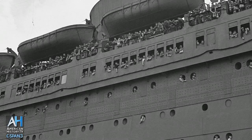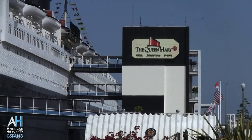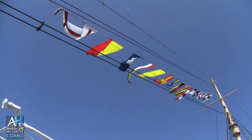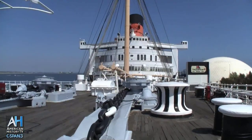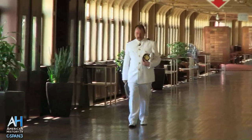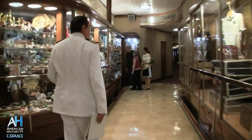The RMS Queen Mary was in service between 1936 and 1967 and has been restored and operated as a hotel for the past 40 years. Hi, my name is Will Kane. I serve as captain of the Queen Mary to all of our visitors who come to see us on a daily basis. On behalf of the rest of the crew and staff, I want to welcome you aboard.